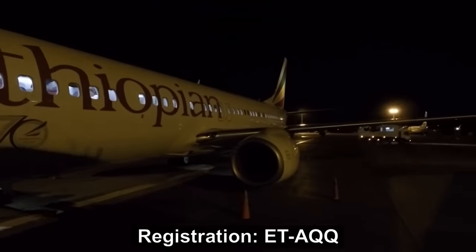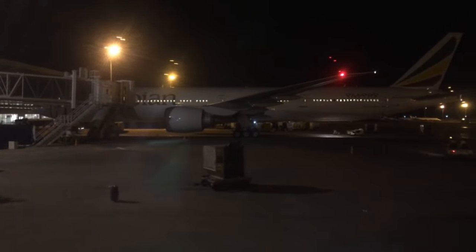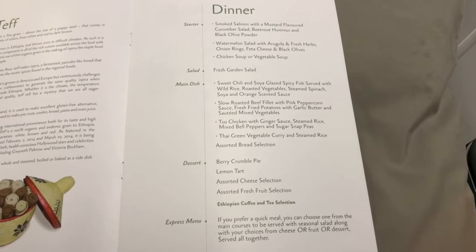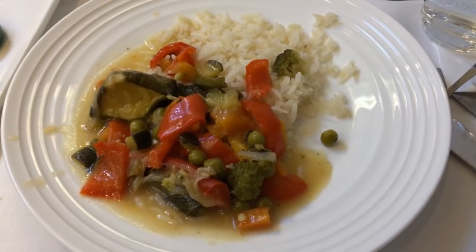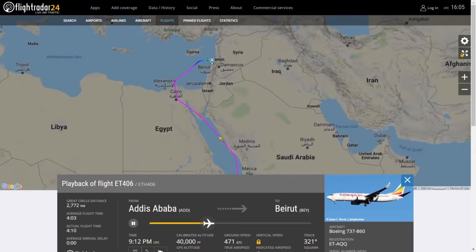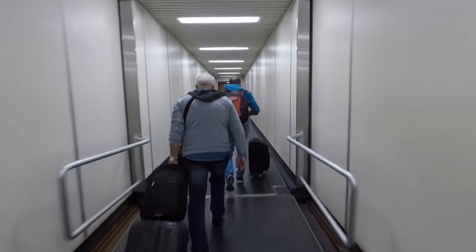The second leg from Ethiopia to Beirut was on a three-year-old Boeing 737-800. We received a menu with four dinner choices, but I was not particularly hungry because I ate a good dinner at the hotel. I was quite tired from hiking 26 kilometers — almost 16 miles — through Addis Ababa, so I slept the majority of this four-hour flight.